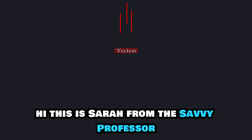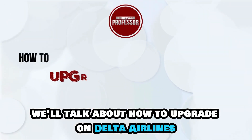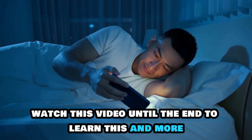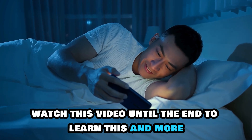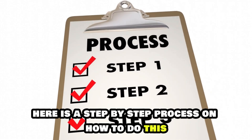Hi, this is Sarah from The Savvy Professor, and in today's video, we'll talk about how to upgrade on Delta Airlines. Watch this video until the end to learn this and more. Here is a step-by-step process on how to do this.